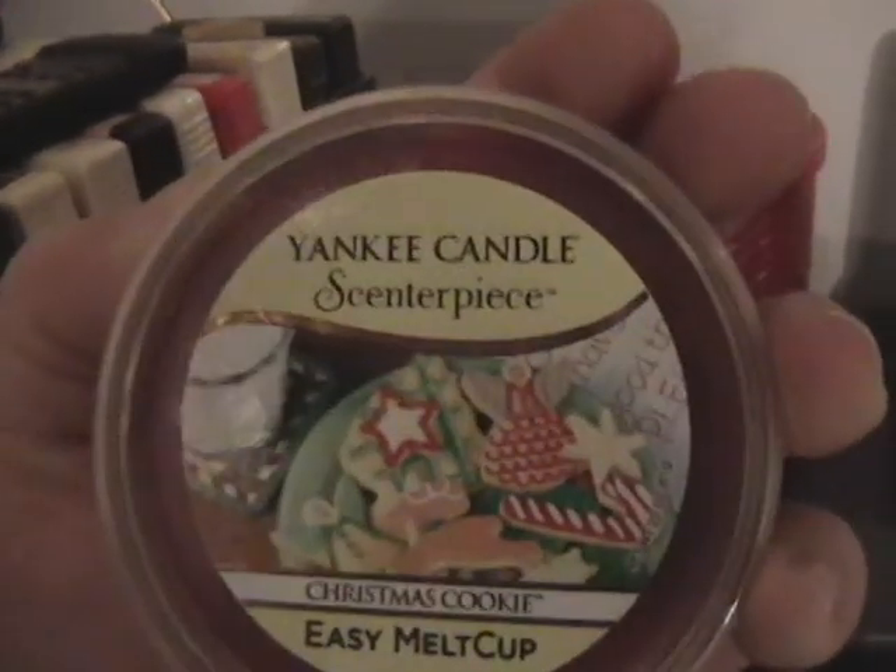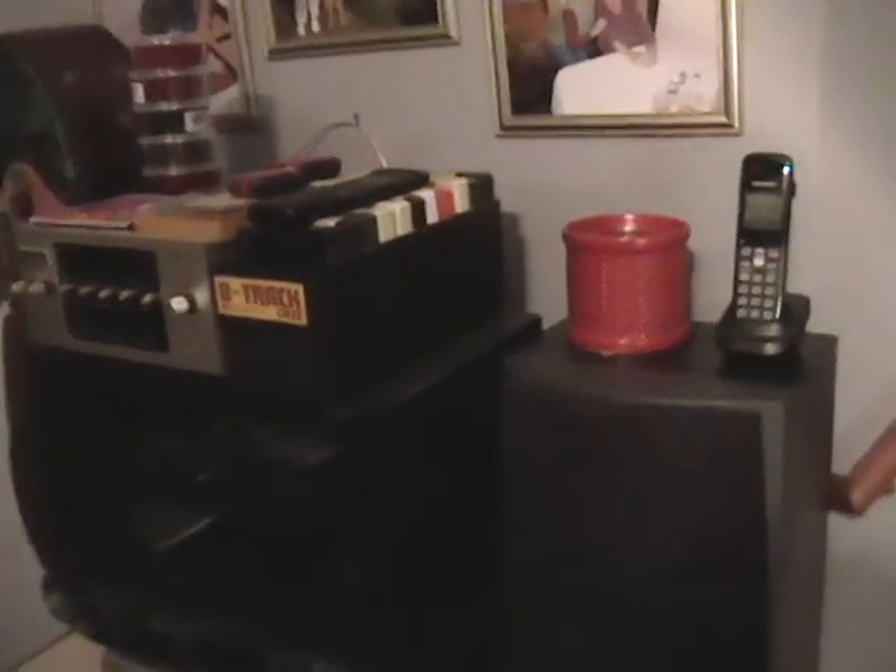This is a quick update on my Yankee Candle Centerpiece — spelled with an S — diffuser. Hope you guys enjoyed this. Please remember to like and subscribe, and as always, have a blessed day everybody.